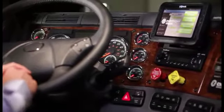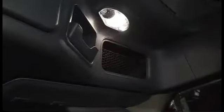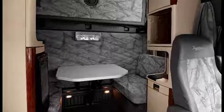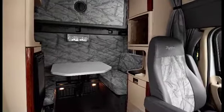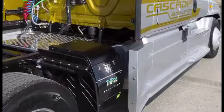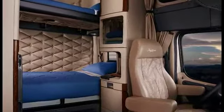From an interior feature standpoint of the Cascadia Evolution, the word that comes to mind is luxury. This unit has unparalleled storage space and an extremely quiet cab. With an available refrigerator and microwave, this unit has all the comforts of home. APUs are available straight from the factory. Whether you choose Freightliner's ParkSmart system or a Thermo King APU, the operator will stay comfortable. Heated and cooled seats are available, as well as a memory foam mattress for a good night's rest. As an option, Bluetooth is available to keep the driver hands-free.